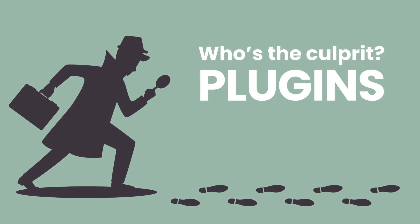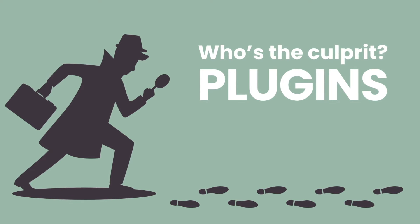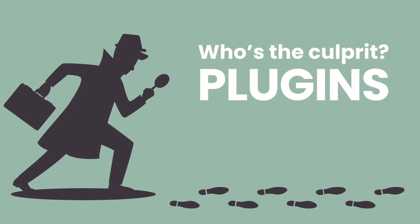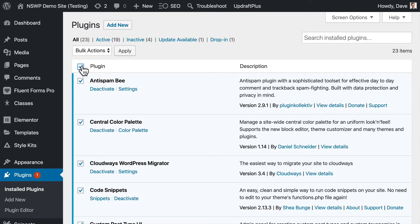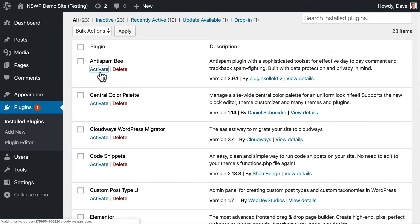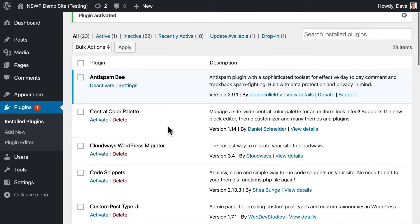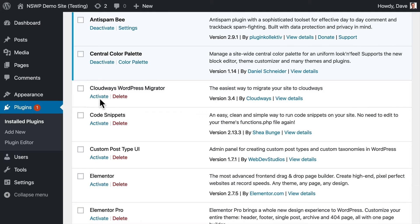I'm going to show you in a moment a really easy way of very quickly narrowing down the culprit. However, just quickly — the usual way that you're advised to narrow down the problem is to deactivate all your plugins, then activate each plugin back again one by one, and check your site every time after you've activated each one to see if your issue has come back. And that is really time consuming — it's a total pain.